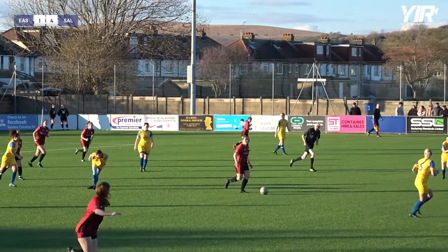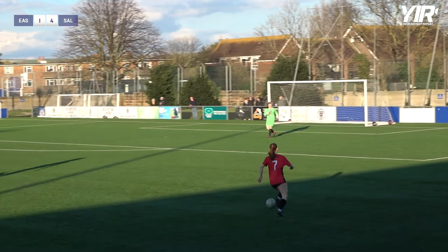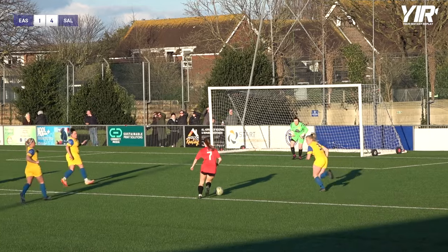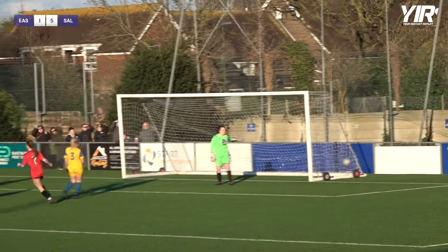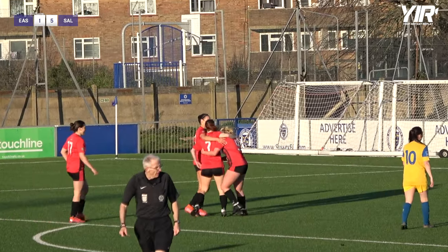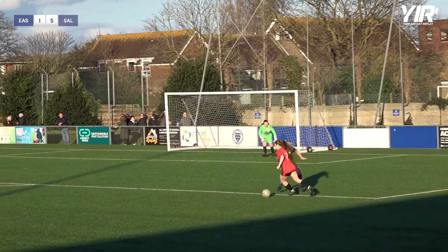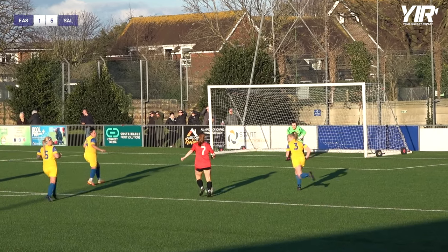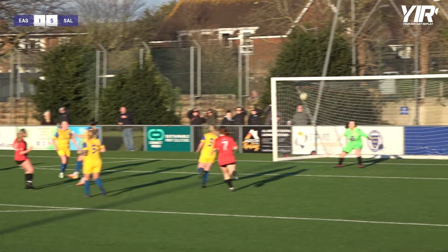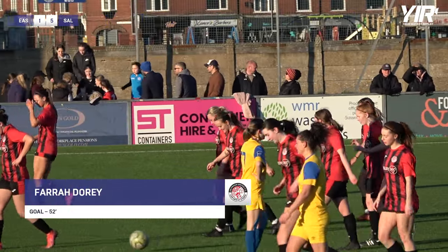Lovely touch and turn from Wellcome, and she sets Pritchard on her way. Pritchard looking for support, into the area, cuts inside — she's got support with Dory. Five-one Sultean United — surely game over, and the Sussex Women's Challenge Trophy is going to Sultean United. Brilliant finish from Dory, right into the top corner — no answer for Aliyah Fenner.